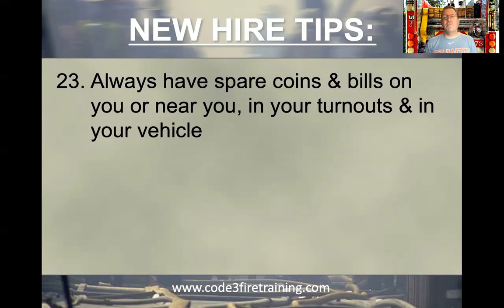I always like to store some in my turnouts — in a little secure vial that's not too heavy — always keep like a $20 bill in there, as well as a bunch of quarters and some singles and fives. Same thing in my vehicle too. The reason is, let's say you get a structure fire at three in the morning and you finish the fire.